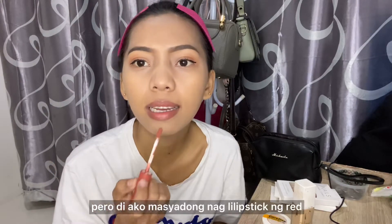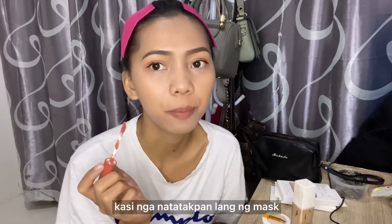It's just nude on the lips. Actually, I don't usually wear red lipstick — since we wear masks at work my lips get covered anyway, so that's why I just use this nude lip product. It's a light nude, and that's it!